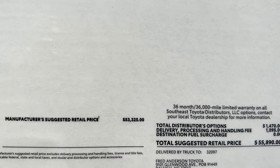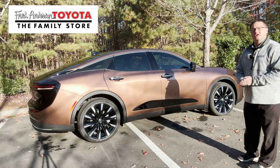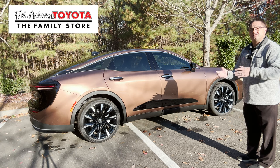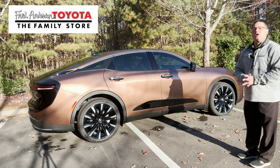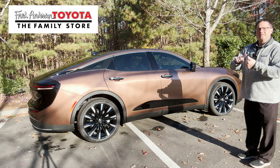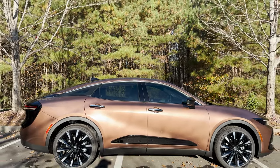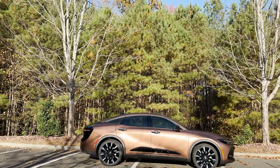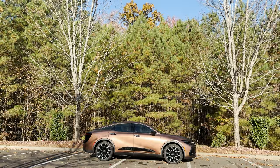This one comes out to $55,890 and is available at Fred Anderson Toyota in Raleigh. Go to fredandersontoyota.com to see all the cars, trucks, and SUVs available — including new, pre-owned, and incoming inventory. Follow us on Facebook, YouTube, Instagram, and TikTok. If you're interested in car repair, service, and maintenance, check out our playlist Toyota Car Care Talk, where technicians discuss repairs and answer your questions.